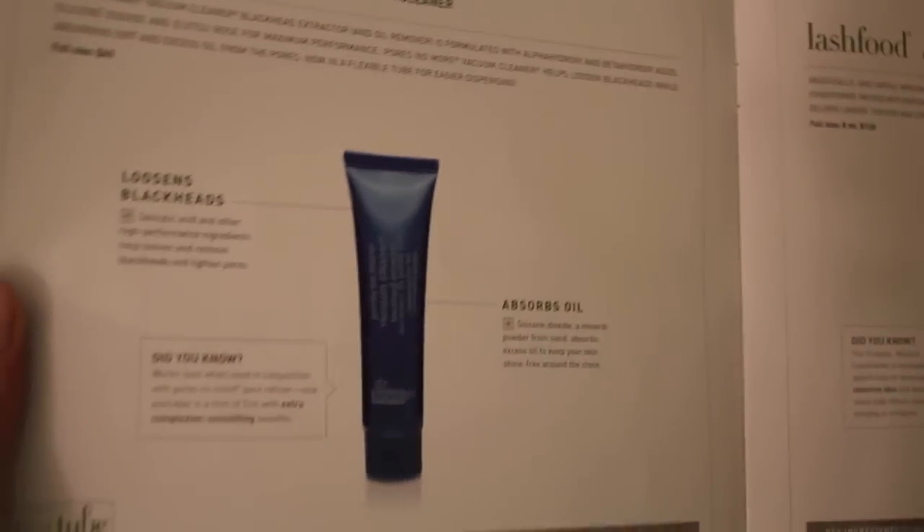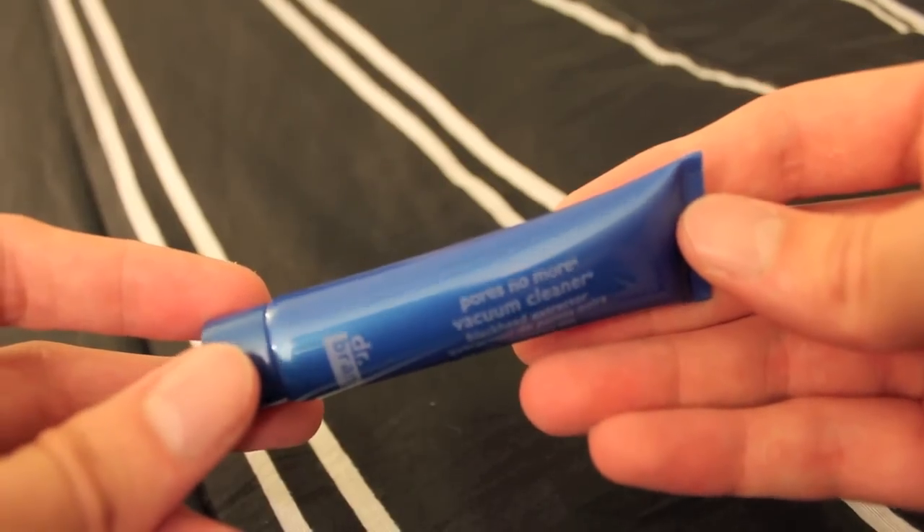The first thing is Dr. Brandt Pores No More Vacuum Cleaner, and that's this guy right here. It says it loosens blackheads and absorbs oil. Key ingredients are benzoyl alcohol, glycolic acid, salicylic acid, and arjitsu rose — that's a fun name to say. Full size of this is $45. I'm definitely excited about that because I have gross blackheads in my nose and nothing ever gets rid of them. Even the pore strip things — they go away for a day and then the next day it's like a poppy seed bagel.